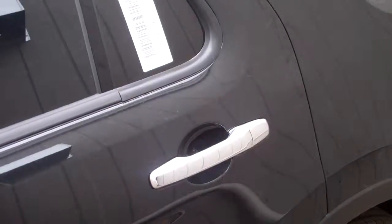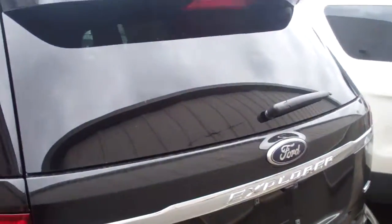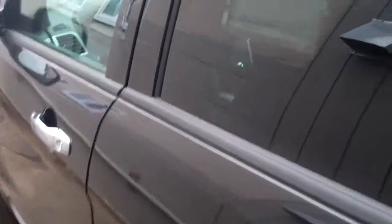Here's the exterior chrome door handles — it's going to come with a chrome package. There's the back of the car, in beautiful condition.